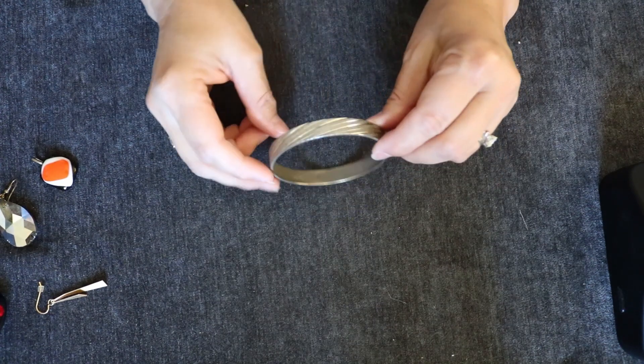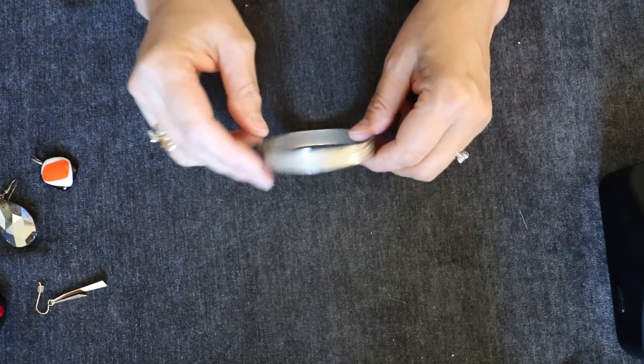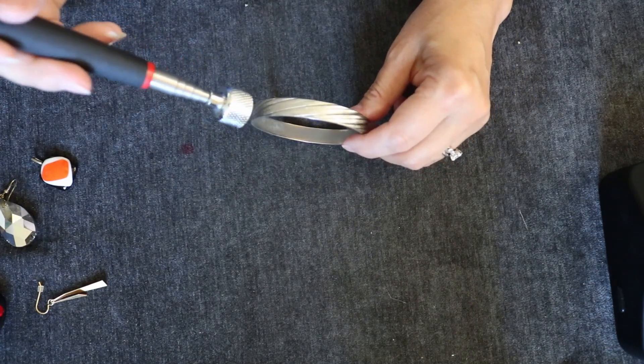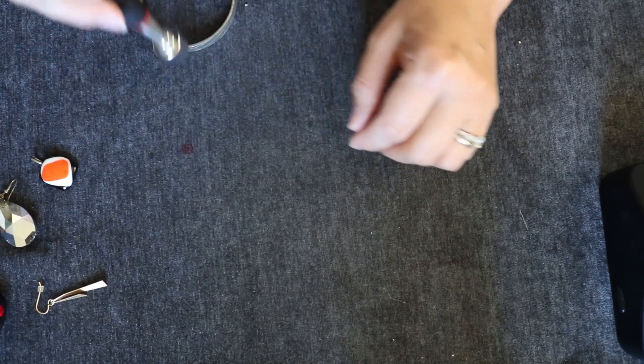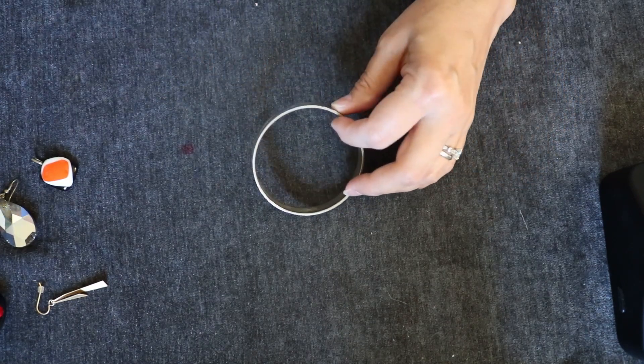We have a bangle here. I don't see any name or anything on it. Yeah, it's definitely magnetic.